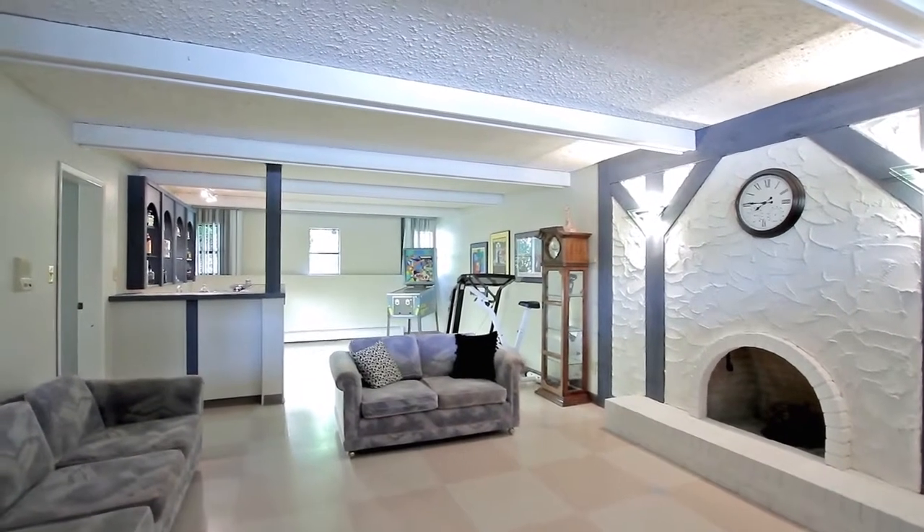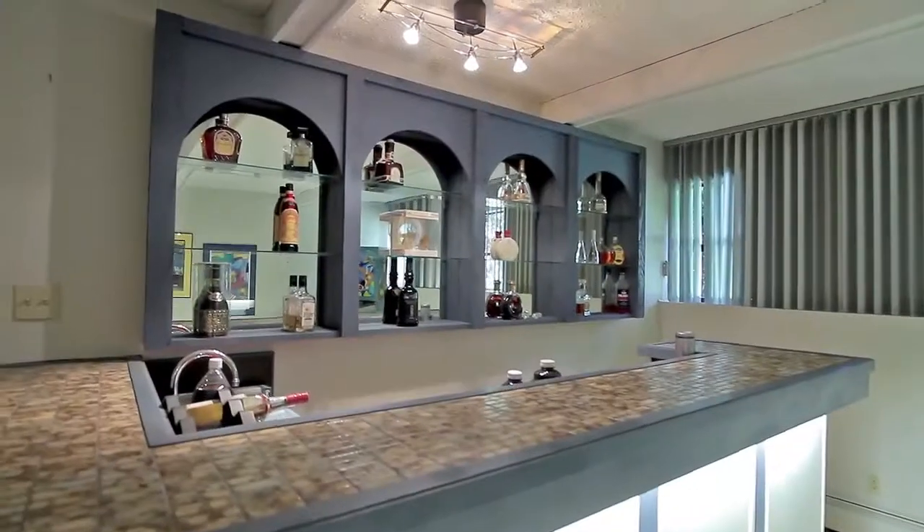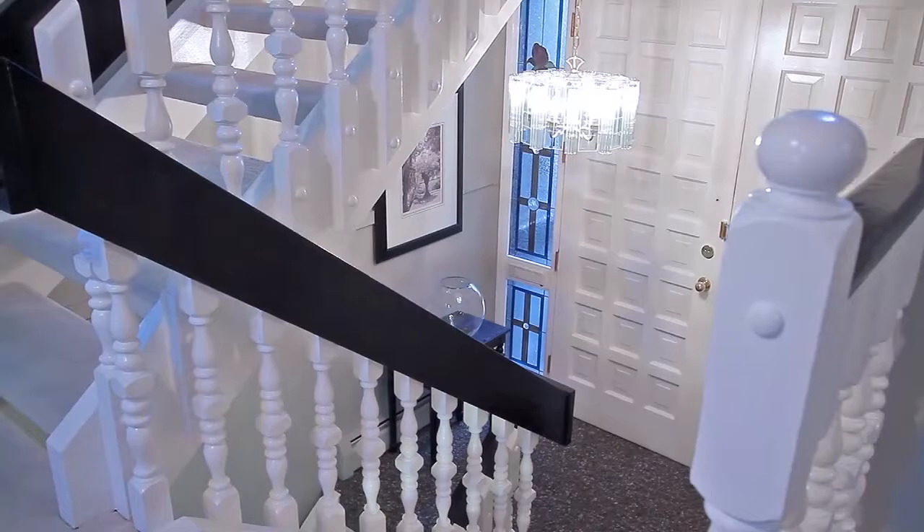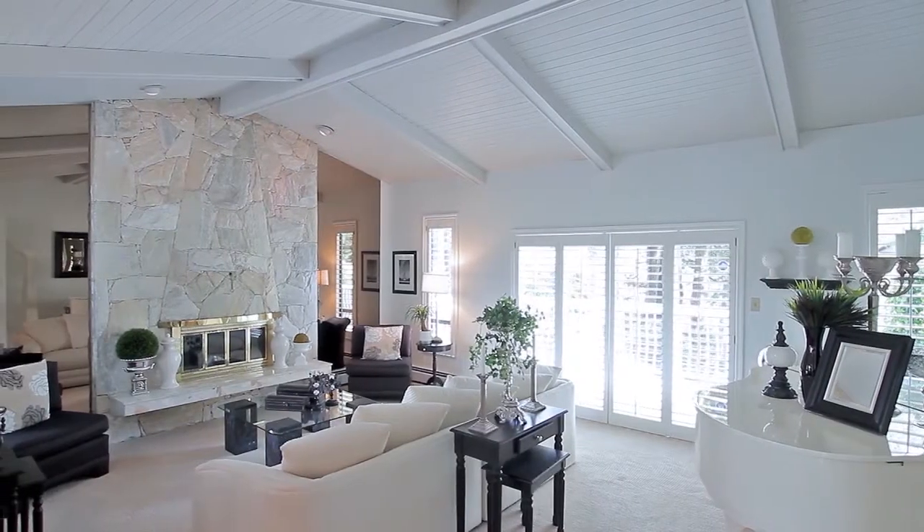Down in the basement level, there is a large games room with wet bar, a sauna, as well as a bedroom and full bathroom. All through this home, large windows and a flowing layout make each room bright and welcoming.